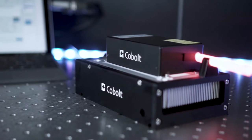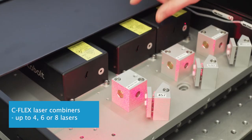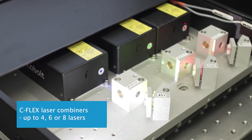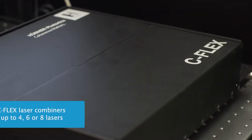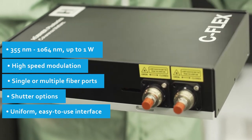On the other hand, Cobalt also offers another type of combiner solution: the C-Flex. The C-Flex is a much more flexible and powerful laser engine. It can integrate up to four, six, or eight Cobalt lasers with high-speed modulations of all colors and can be coupled into one or several fiber ports.